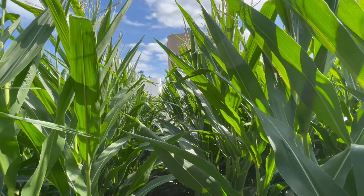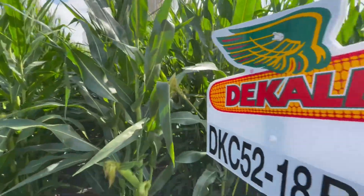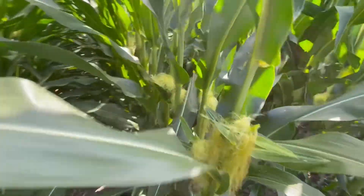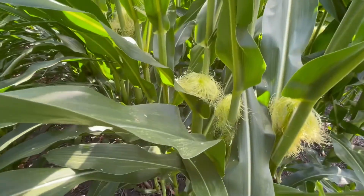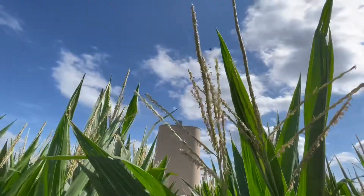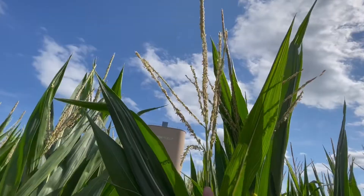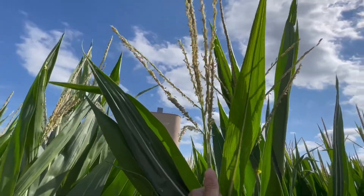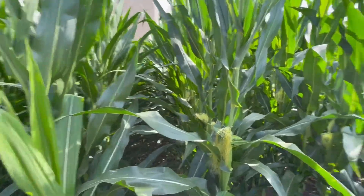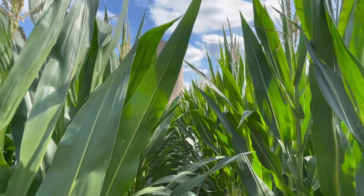You can also look at ear type later on, but this would show you whether you have diversity or not. Here's another DeKalb, 56-65. Again, silk color: white. Main branch not nearly as big as the Brevant, with side branches at a 70-degree angle, not 45. And again with this one, look at the verticality of the leaf.